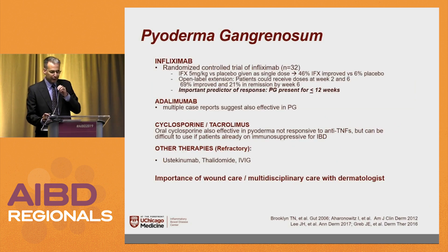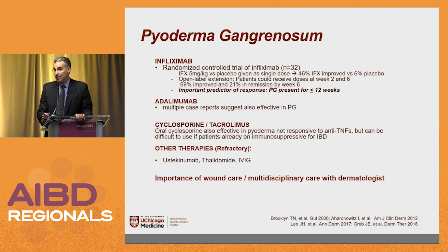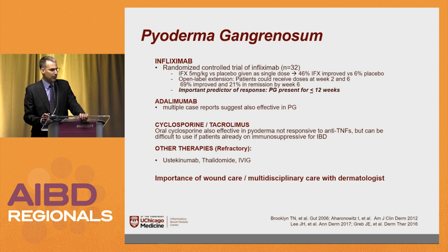Infliximab data for pyoderma: a randomized controlled trial of 32 patients given one dose of infliximab or placebo. Usually just one dose is needed. 46% improved on infliximab versus 6% on placebo. In open-label extension, 69% improved and 21% achieved remission by week 6. A predictor of response is pyoderma present for less than 12 weeks — not a chronic pyoderma. There are case studies with adalimumab. Orally, you would use tacrolimus rather than cyclosporine — it's easier to dose and less toxic. Ustekinumab is also gaining experience.